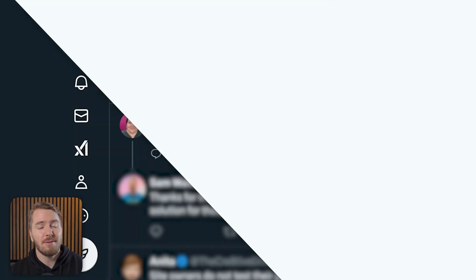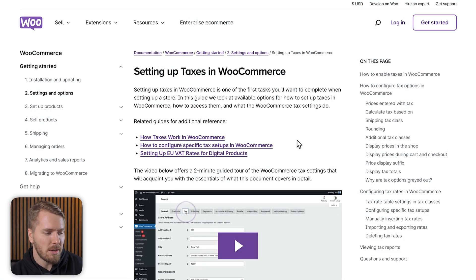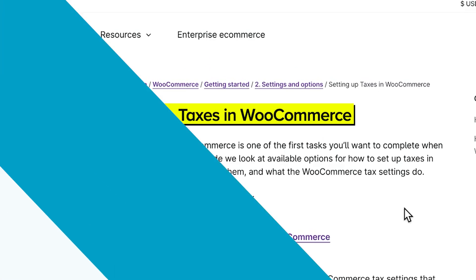In terms of payments, another mistake you can make is not setting up your taxes correctly. I'm not going to give a lot of information in this video; rather, I'll link you through to the WooCommerce documentation page on how to set up taxes in WooCommerce. And if you need some more specific help with taxes, I recommend contacting professional help in terms of accounting or lawyers, so you know for sure that you've set this up correctly from the beginning.